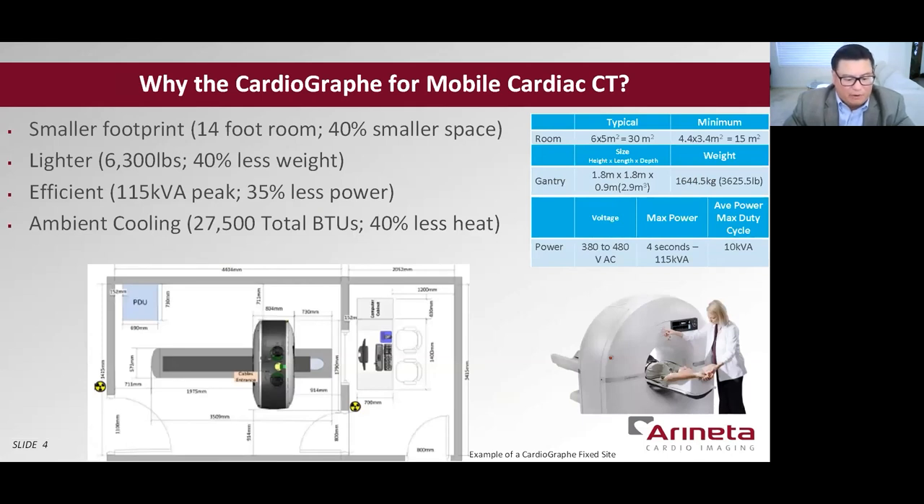So we asked ourselves, why the Cardiograph for mobile cardiac CT? Very simply, of all single-beat, whole-heart CT scanners, the Cardiograph has the highest temporal resolution, a 14-centimeter detector for coverage, and the best service and support in the rural communities. It has a 40-percent smaller footprint for limited mobile spaces. It's 40-percent lighter — or 2,400 pounds lighter than most CTs — making it easier to transport. It consumes 35-percent less power and generates 40-percent less heat to burden the air conditioners. The combination of all these elements makes the Cardiograph the top mobile selection for rural.